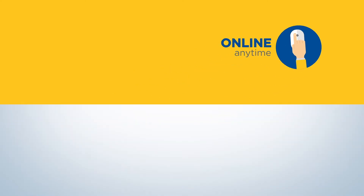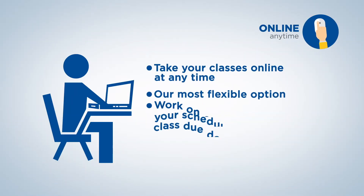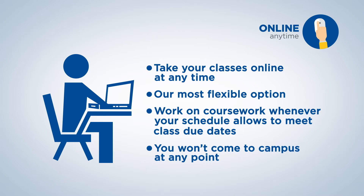Online anytime. Take your classes online at any time. Our most flexible option allows you to work on coursework whenever your schedule allows to meet class due dates, and you won't come to campus at any point.